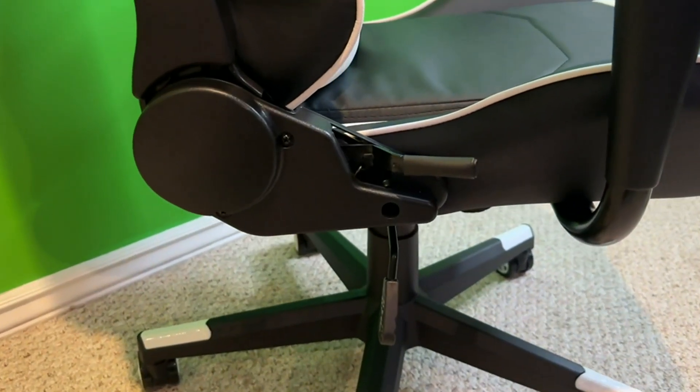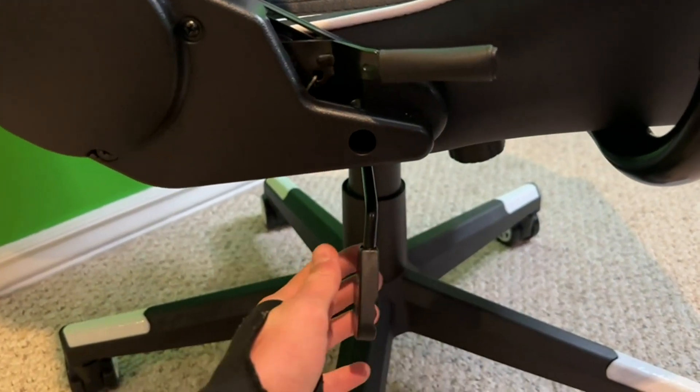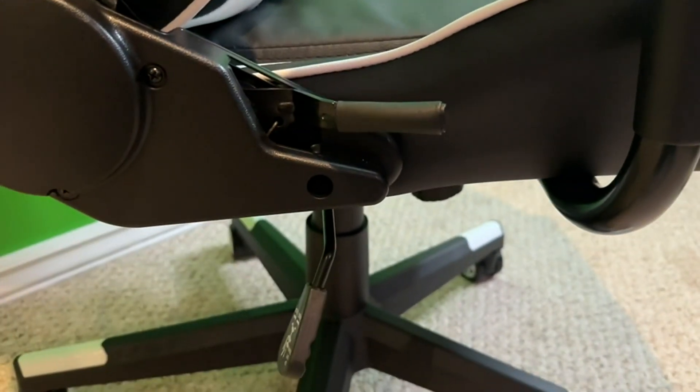In fact, it is also adjustable. It swivels, rolls across the floor. It is very quiet and it can actually go completely horizontal. It's height adjustable and super easy to use.